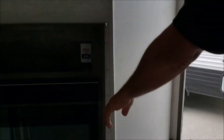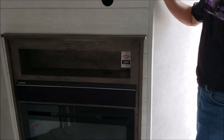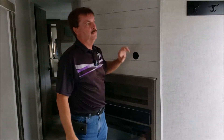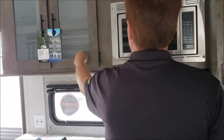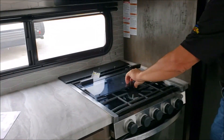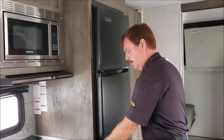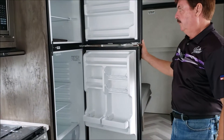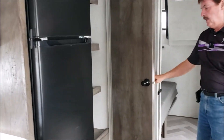The fireplace puts out 5,000 BTUs but it also has a nice colorful flame if you're camping in warmer weather. This is your sound bar, pre-wired for your television. They put nice decorative glass in here instead of just wood. Three-burner stove with a glass cover — that's a nice feature. Has backlit controls on the stove. This is the 10.7 cubic foot refrigerator, so it's bigger than most of the competition.